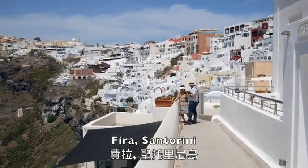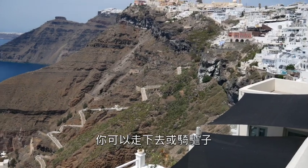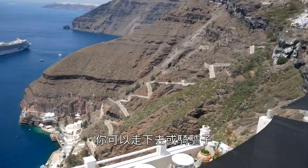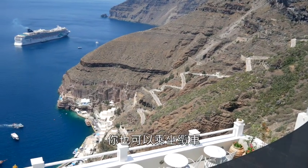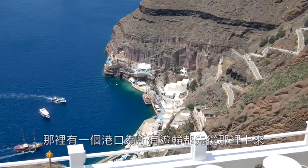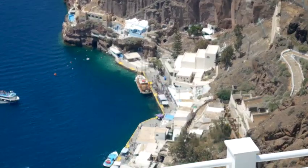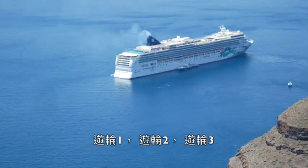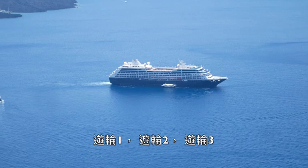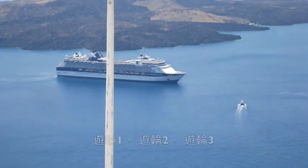We have a bird's eye view of Fira. There's the winding path down — you can take a mule or donkey down, and there's also a cable car that runs next to it. That is the port that services all the cruise ships, so you can see guests getting on and off. There's one cruise ship over here, two over there, three — nice view.